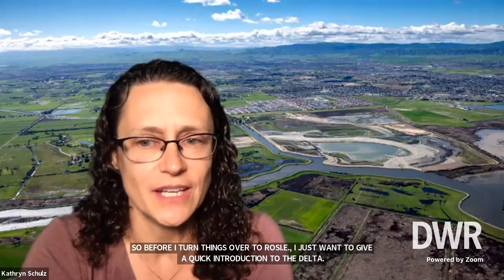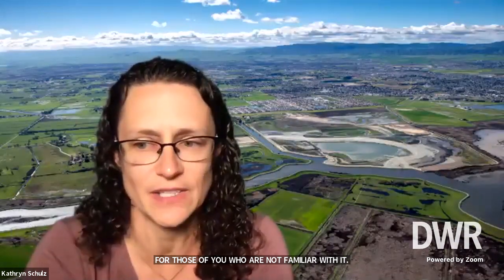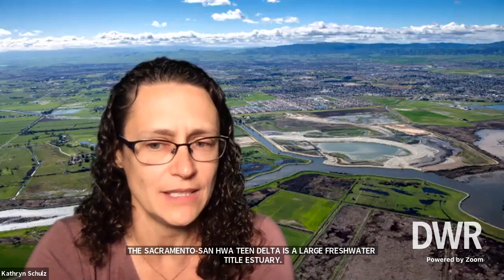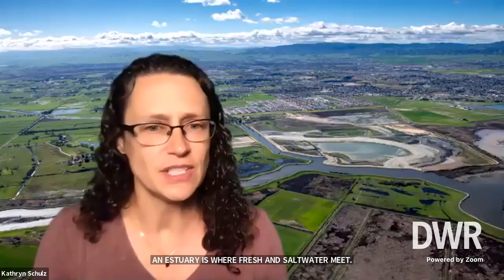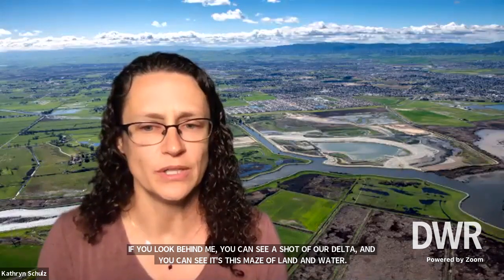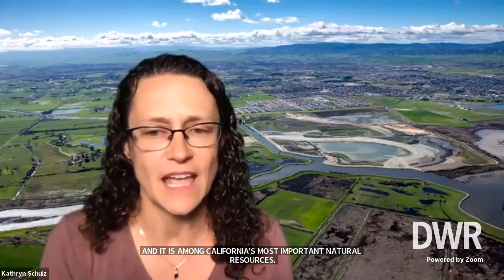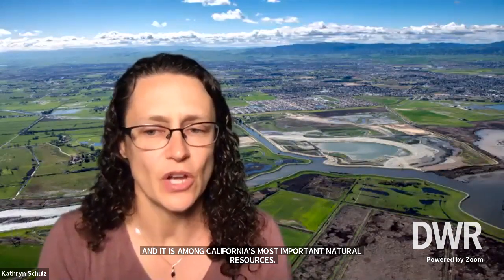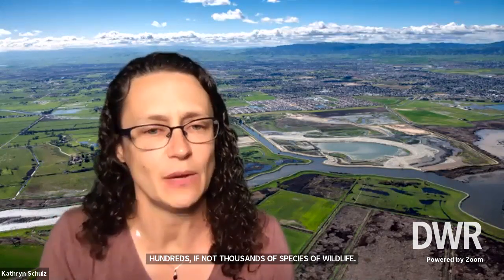The Sacramento San Joaquin Delta is a large freshwater tidal estuary — actually the largest on the west coast of the Americas. An estuary is where fresh and saltwater meet. The Delta is this maze of land and water, and it is among California's most important natural resources. It provides water to over 27 million Californians and thousands of acres of farmland, as well as homes to hundreds if not thousands of species of wildlife. The Delta is located just inland from the San Francisco Bay, formed where rivers including the Sacramento and the San Joaquin meet.